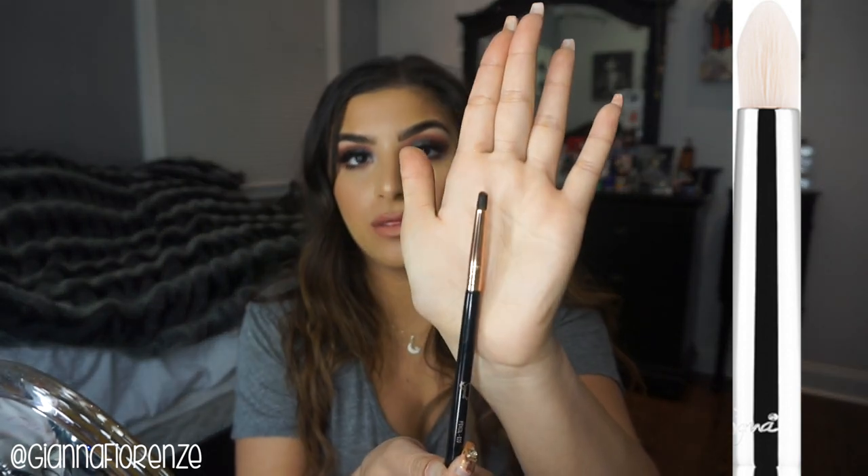For smudging, one of my favorite brushes is the Sigma E20 — the short shader. It's a super stubby little guy and I love it for putting shadows underneath the lash line. It really packs product underneath without much fallout. If I'm not using that, I use the E30 pencil brush, which is meant for underneath the lower lash line or on top of the upper lash line. Those are my two favorite smudger brushes.